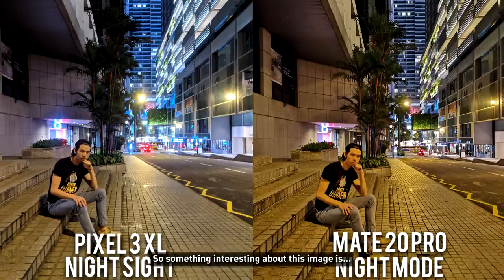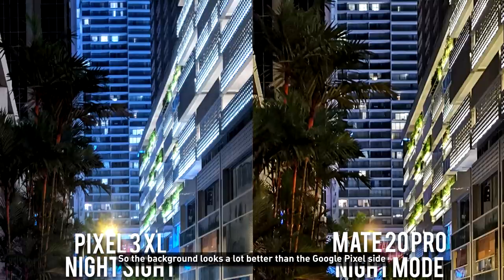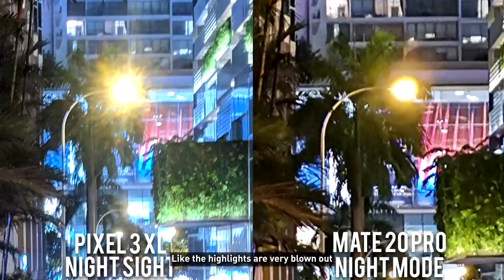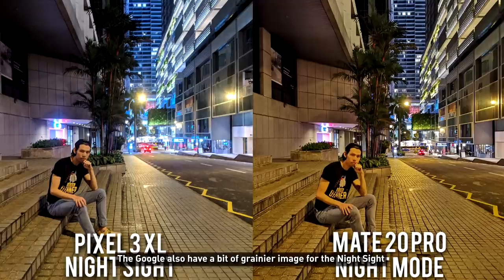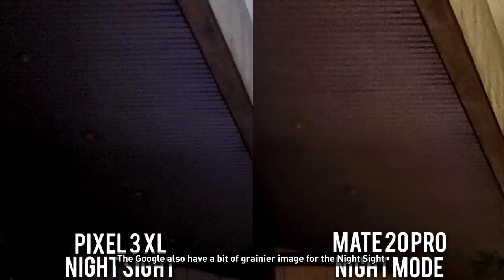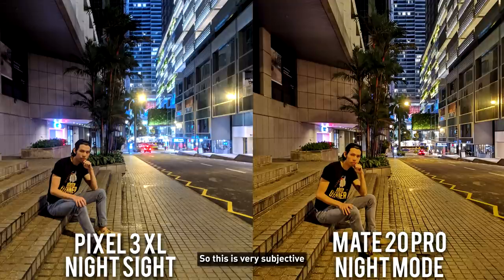Something interesting about this image: on the Huawei side, it somehow always wants to focus on the background, so the background looks a lot better than the Google Pixel side, but it does make me look more orange. On the other hand, Google Pixel isn't very sharp — the highlights are very blown out — but the color is nice. Google also has a slightly grainier image for Night Sight, but overall it still looks good. This is very subjective. I posted these two pictures on Instagram as well and it's more of a 50-50 thing, so let me know what you think looks better.